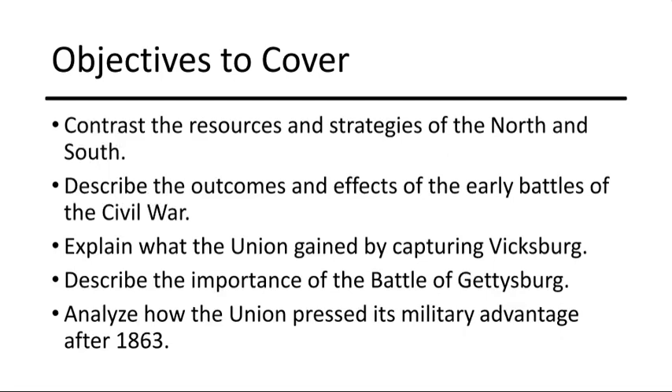The Civil War was a crucible of different ideologies and strategies between the North and the South. Pivotal battles like Gettysburg and Union strategic gains at Vicksburg redefined the course of the war, ultimately leading to the Union's victory. The Civil War is a testament to the sacrifices and pivotal moments that shaped the nation's history.